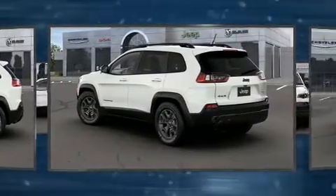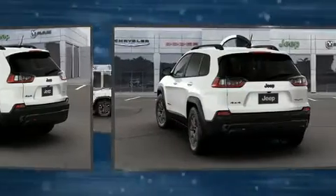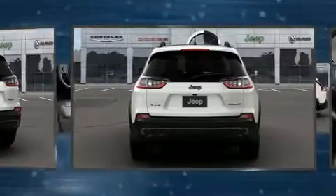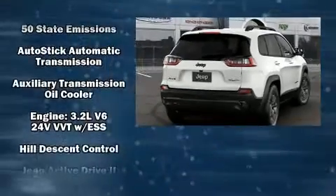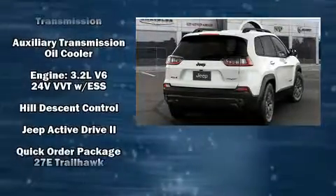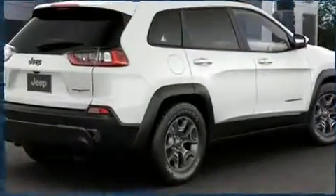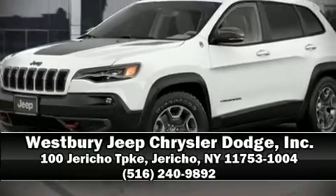Jeep ensures the safety and security of its passengers with equipment such as traction control, brake assist, anti-whiplash front head restraint, ignition disabling, and four-wheel disc brakes with ABS. Comprehensive safety includes row curtain airbags and stability control. Stop by our dealership or give us a call for more information.